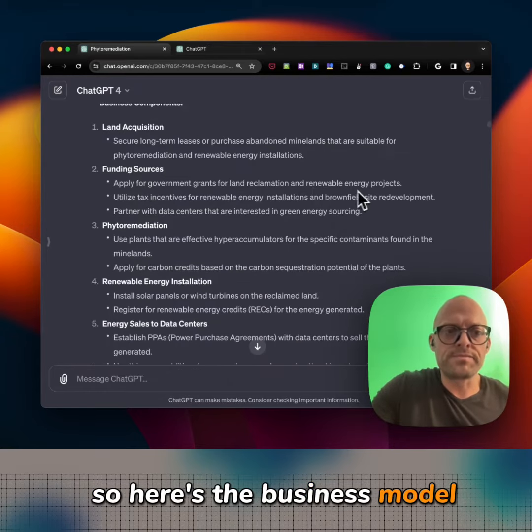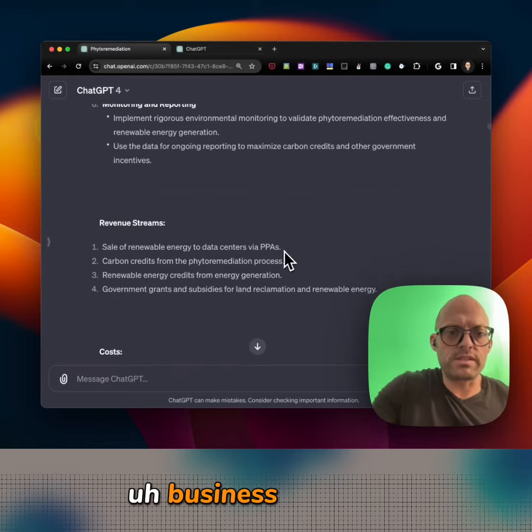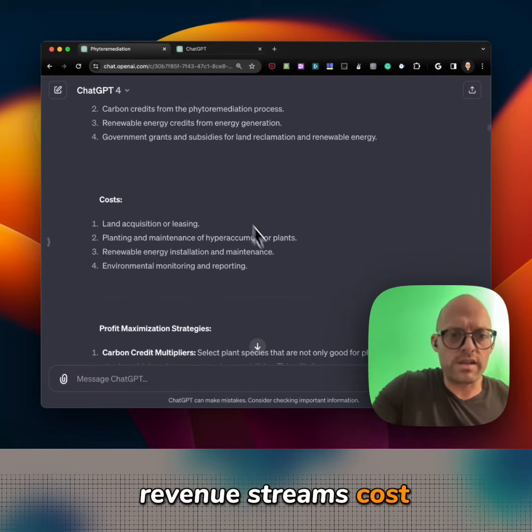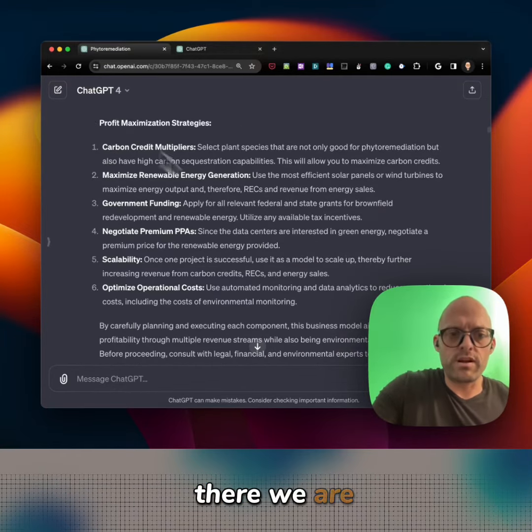So here's the business model: funding sources, overall business operations, revenue streams, costs. How do we maximize profit? We have a list.